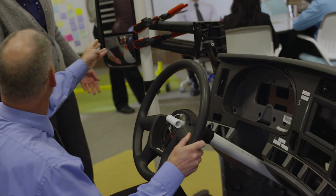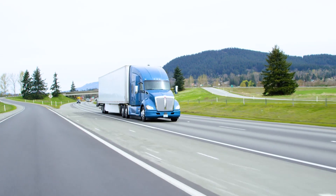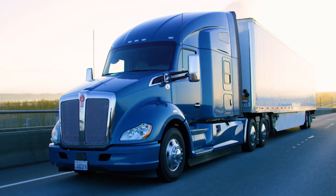Technological innovation and engineering excellence come together in the T680 with superior aerodynamic performance, an integrated PACCAR powertrain, and a suite of driver technologies to help you maximize fuel economy.